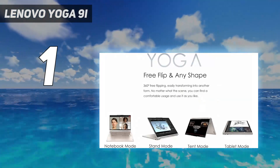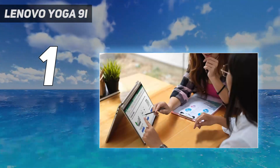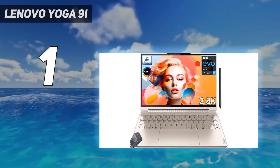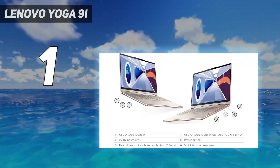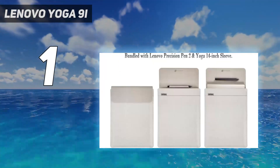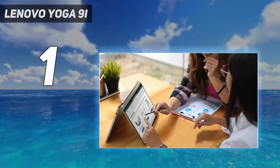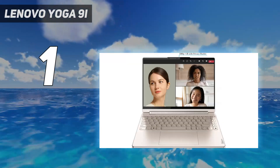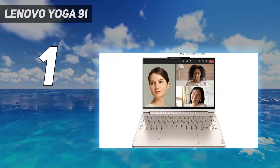And surprisingly, it holds its own when tackling creative workloads, taking less time than expected to process and export 50 hi-res 7952x4472 images from RAW to JPEG in Lightroom. It delivers on battery life as well, giving us a little over 10 hours on a full charge in our web-surfing battery test. The OLED display is not as bright as we'd hoped, averaging around 350 nits in our readings, but it's vibrant nonetheless, and responsive and intuitive to your touch commands.